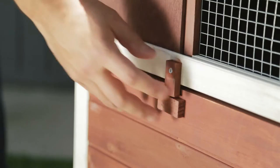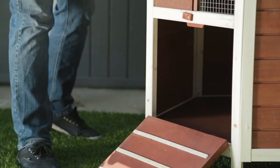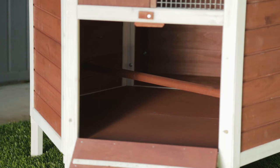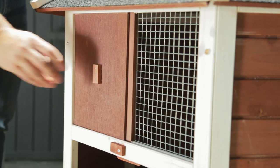It features an easy open ramp which allows your animals to roam free during the day but be protected from predators at night. The sliding window allows airflow into the hutch, keeping it fresher and cleaner.